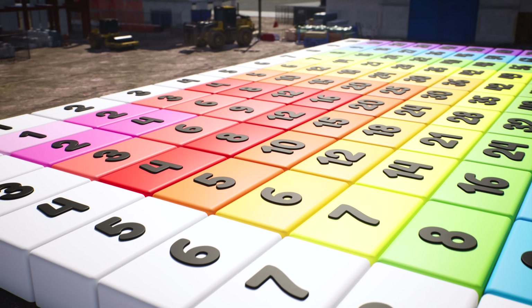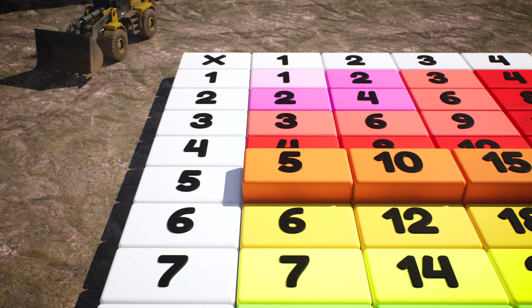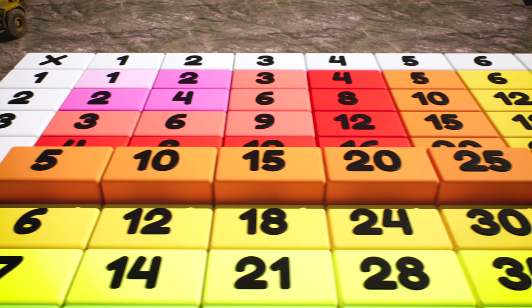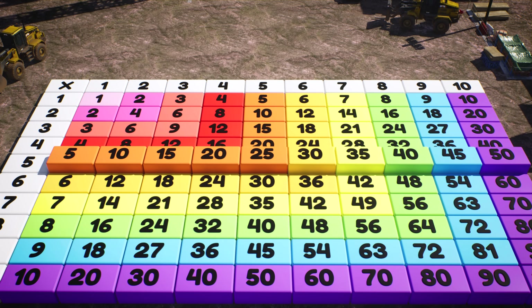The fives have an interesting pattern as well. Every number ends in either a five or a zero, and they alternate: five, ten, fifteen, twenty, twenty-five, thirty, thirty-five, and so on.